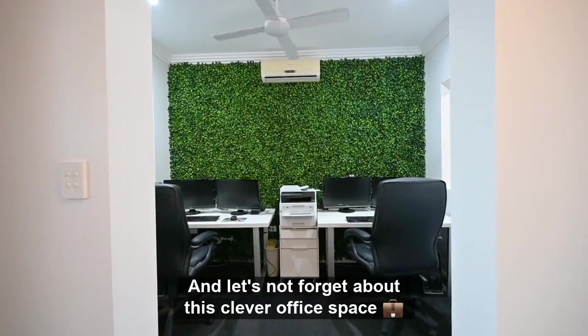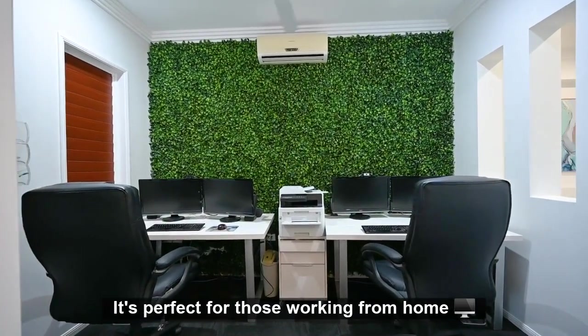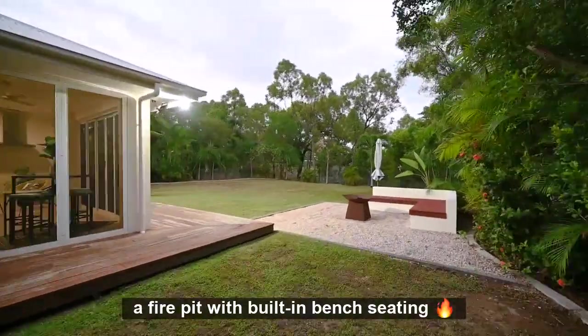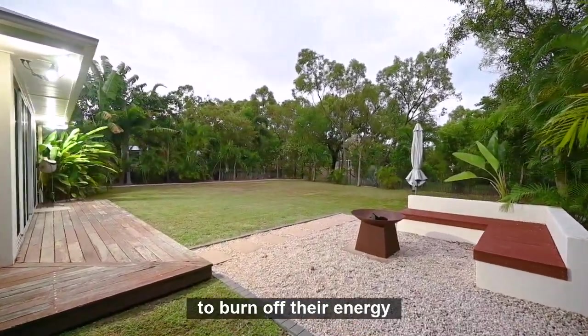And let's not forget about this clever office space at the front of the house — it's perfect for those working from home. Outside you'll find more space for entertaining, a fire pit with built-in bench seating, and this enormous yard for kids and pets to burn off their energy.